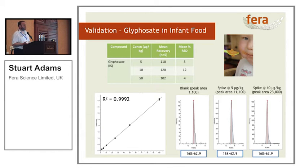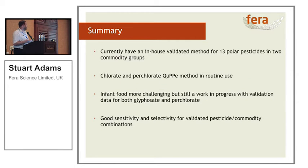That was a quick walk through ion chromatography. In summary, we've got an in-house validated method for 13 polar pesticides over two commodity groups. We routinely run chlorate and perchlorate in the laboratory using the QUPE method. Infant food is a bit more challenging and we're still working towards fixing some of those challenges. There's a QUPE method listed for animal products, and it's open to discussion whether infant food with dairy in it is in fact an animal product. There's good selectivity and sensitivity for the validated pesticide-commodity combinations we've got, and we're very happy with the results.